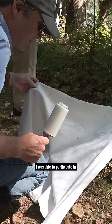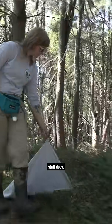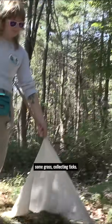I was able to participate in one of the tick collection efforts, and this is something that DENREC staff does all year long, multiple times a week. This science starts with dragging a piece of cloth across some grass, collecting ticks.